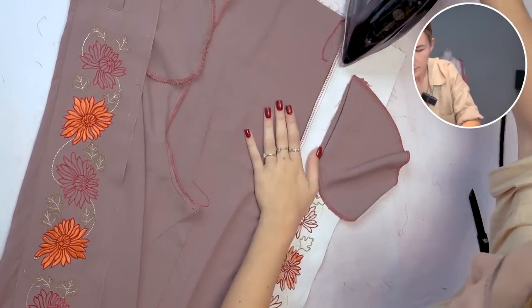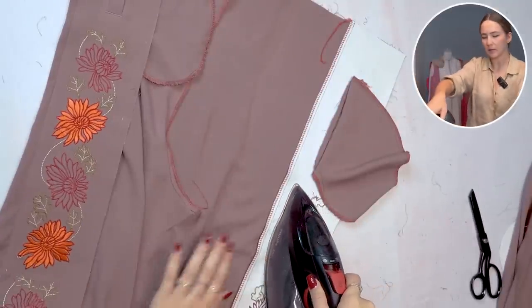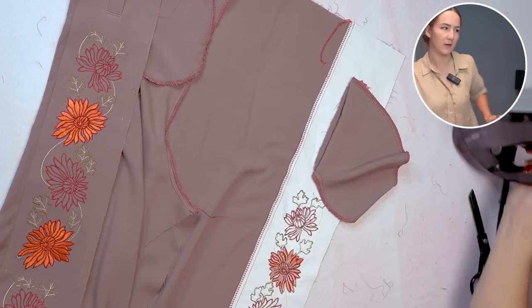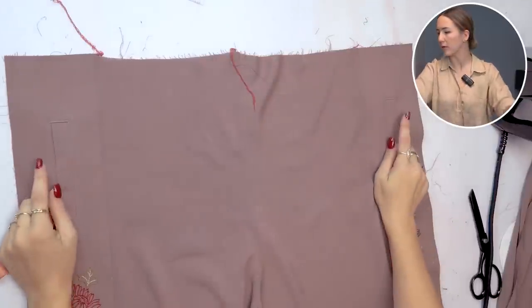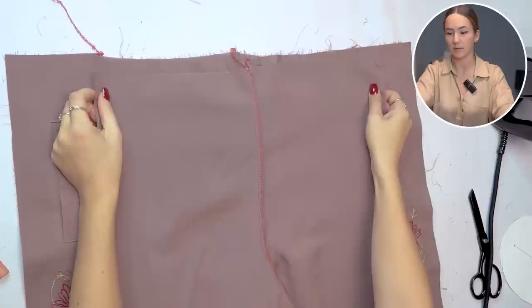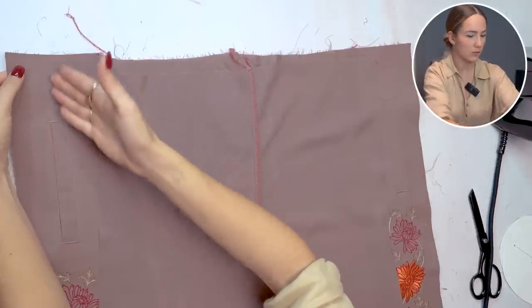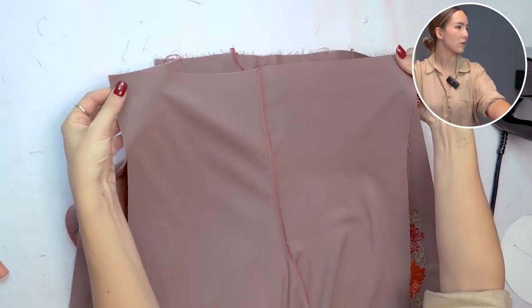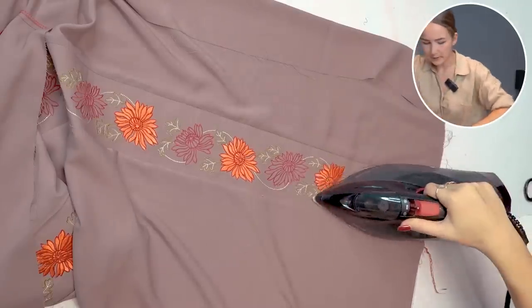Iron the seam allowance of the side panel towards the front — the side panel is much thicker so it already wants to lay that way. If you iron it towards the side panel it's going to bulk up and not look nice. Now put the right sides of the back pant on top. The back pant is larger because half of it sits on the side panel. Put right sides together, close the side panel seam in the back, and press the back seam.